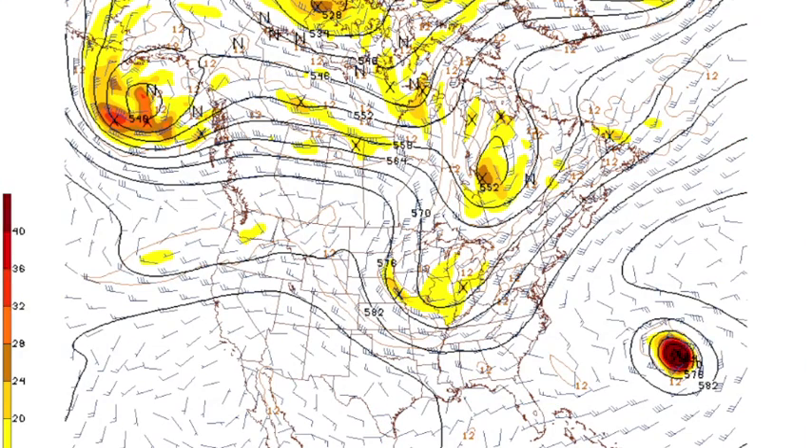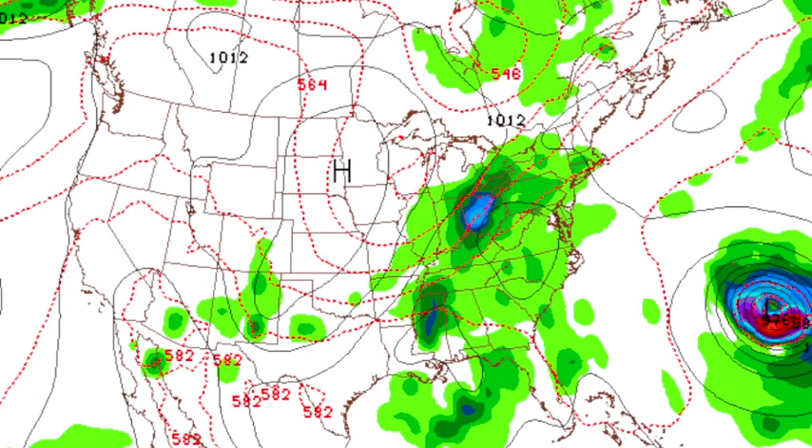Saturday, here comes a deep trough developing over the east. And if there's anything in the Gulf, that will pick it up and carry it northeast. Some of that moisture could get entrained up on that front, and that might be a pretty wet day. It's a little early to say how much or exactly when, but if you've got something planned outdoors — going to a college football game — be aware rain could be a very significant issue.